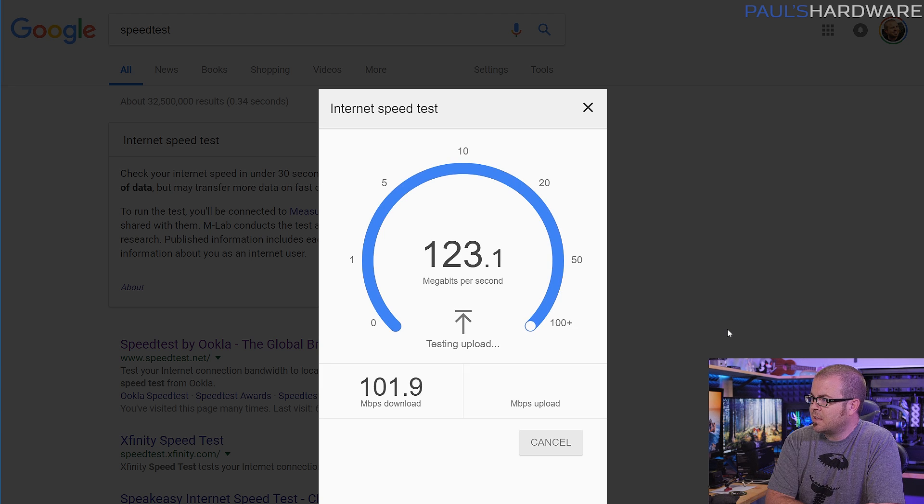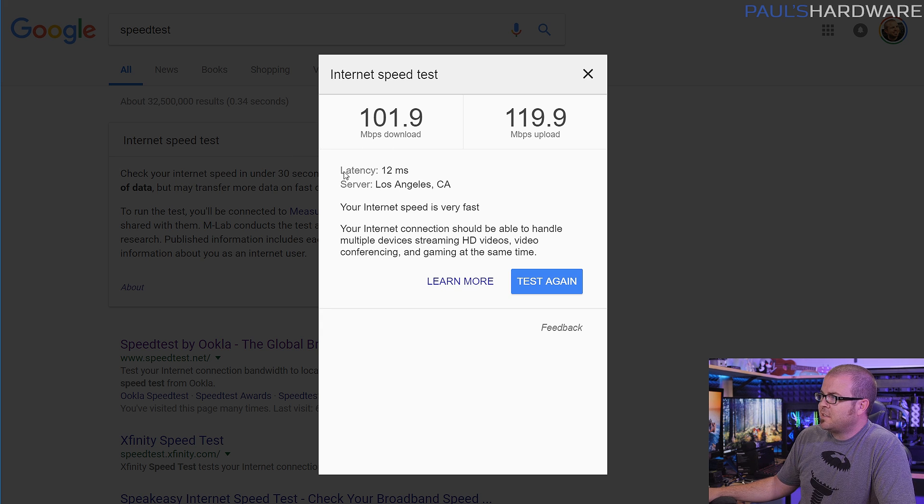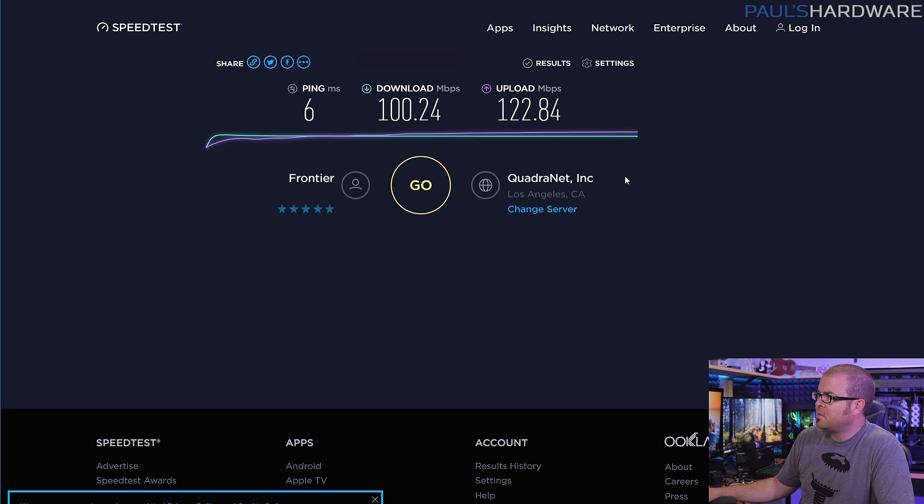Oh, look at that upload speed — that's looking nice. Getting a quick second opinion using Ookla's speedtest.net. And there you go — there's my current internet speeds: a little over 100 down, getting up towards 120 up, which is nice for uploading YouTube videos. Getting similar results from speedtest.net. And yes, with fiber to the home I could be getting much faster speeds, but they make you pay more for more bandwidth, so for now this is just fine for me.